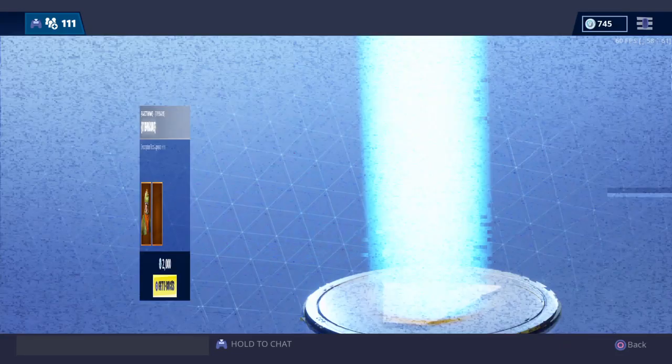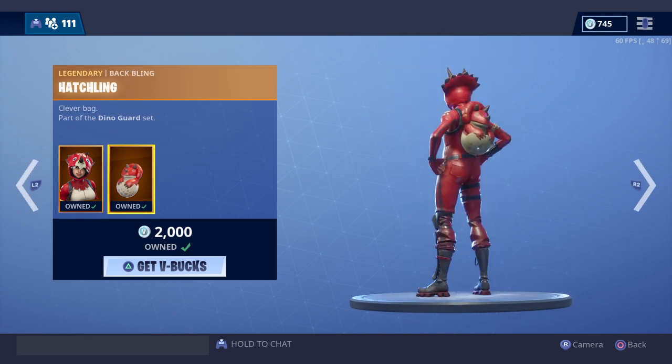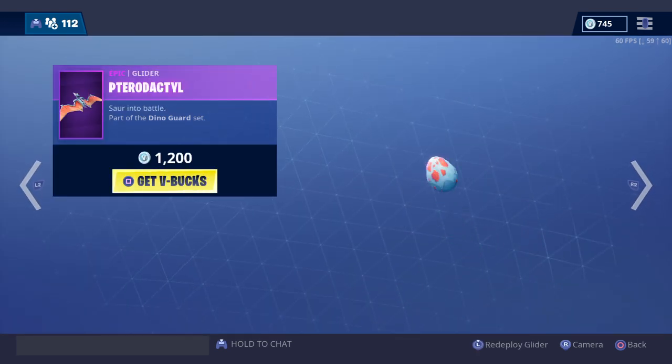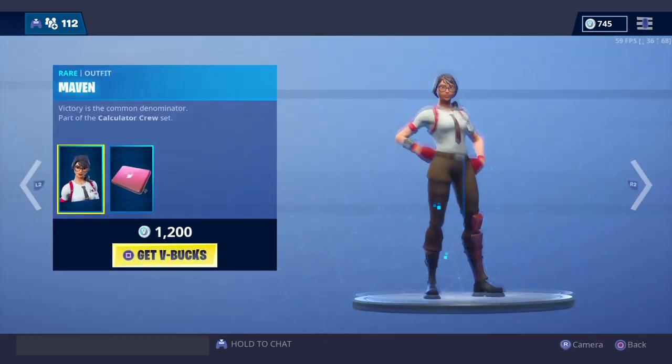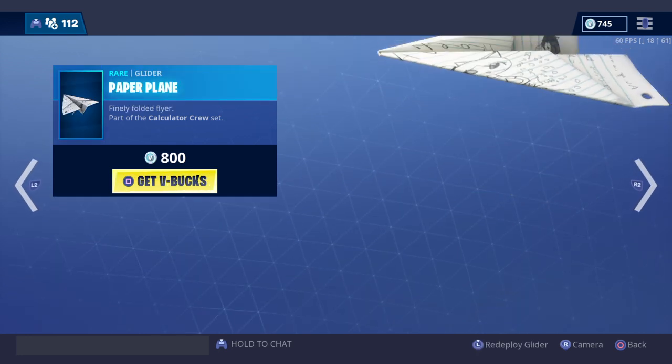What's up guys, it's Boss and we're back for another daily item shop. Yesterday we had the Rex and the Scaly, the Tricera Ops, the Hatchling, the Bite Mark — which is honestly a great pickaxe — and the Pterodactyl, the Maven with the Techie, the T-Square, and the Paper Plane.